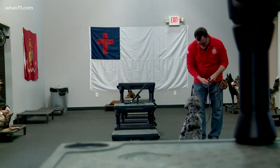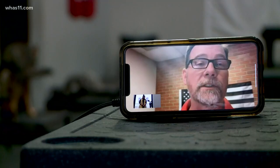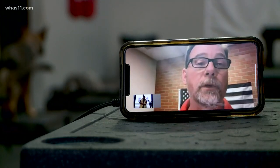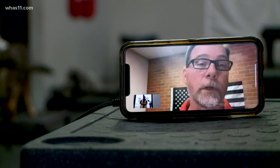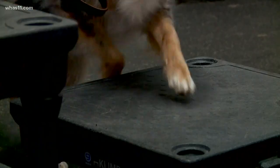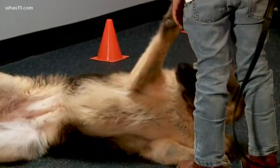Introducing Rich Hardin, owner of Double H K9. The two biggest things that we teach dogs is impulse control — in other words, how to handle distractions or not rushing the door. He's been training dogs for 24 years, hoping a few simple lessons can help create some harmony in your home.